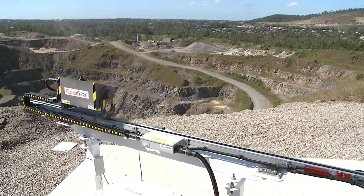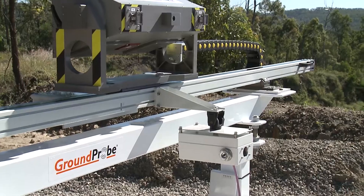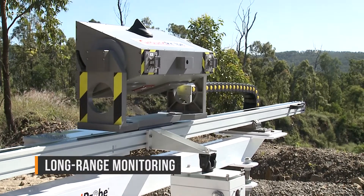For large mine sites, where other radar technologies simply cannot effectively image walls out to 4.5 km, a long-range solution is required.